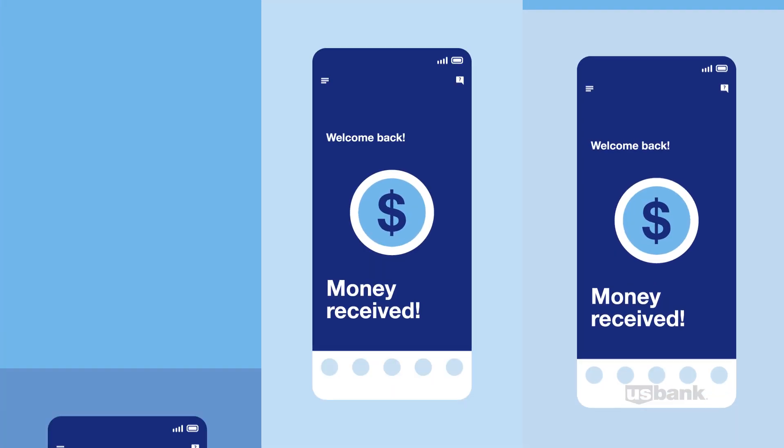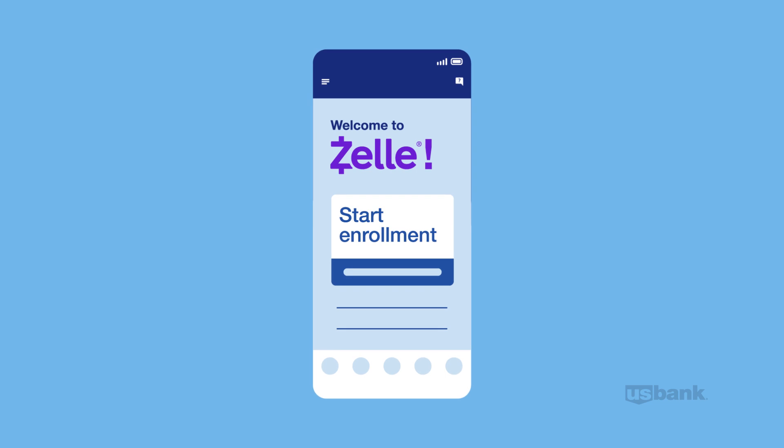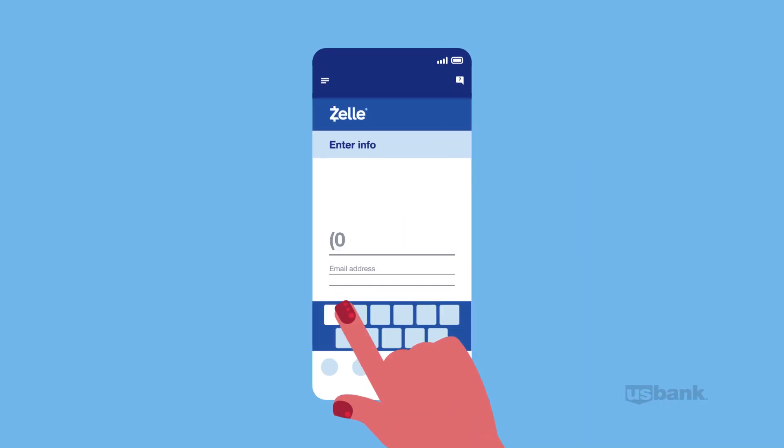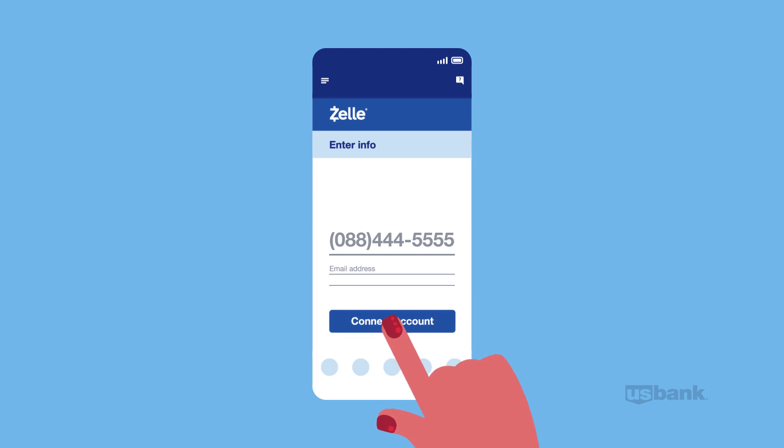And if the other person doesn't already use Zelle, enrollment is easy. They simply log in to Zelle in their bank app or the Zelle app, add their info, connect an account, and they're ready to go.